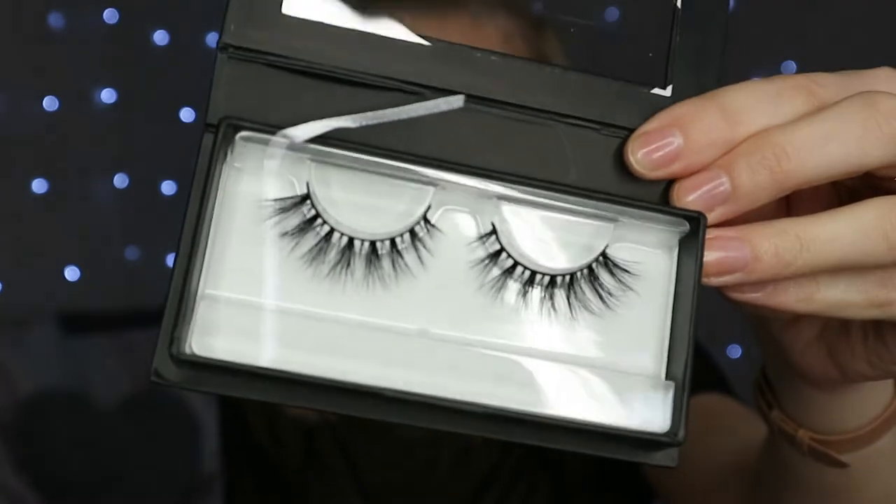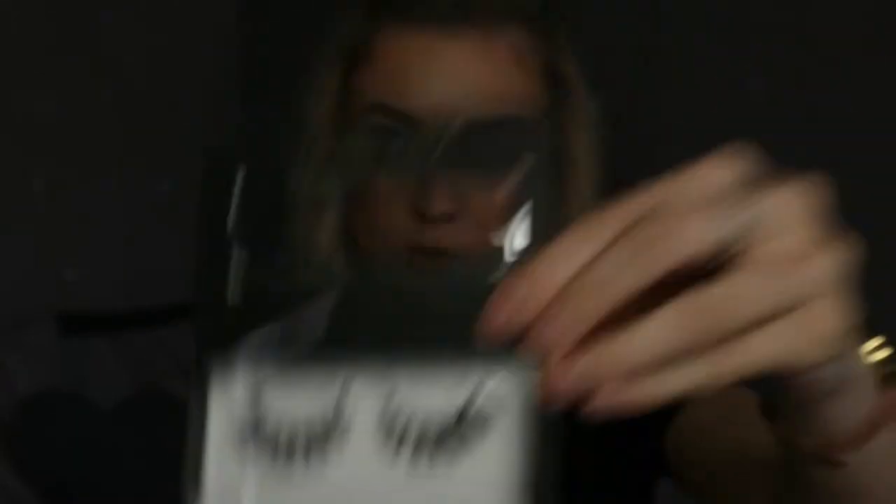The last makeup item - I got the Lily Lashes in Cannes. The only reason I got these is because Jamie Janovey wears them, and who doesn't want to be Jamie Janovey. I also love the Lily Lashes in the style Mykonos - these Cannes ones are slightly more natural. That's all the makeup. Now I'm going to show you the shoes and then lastly the clothes.